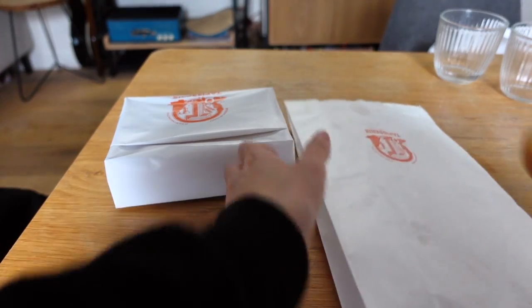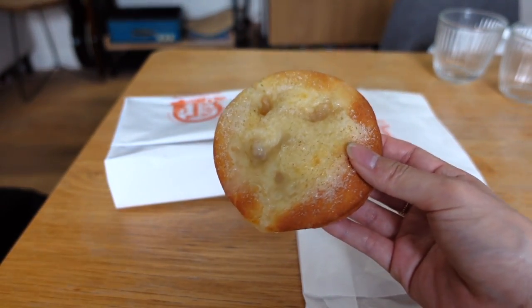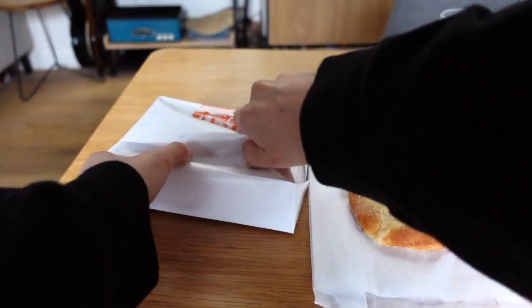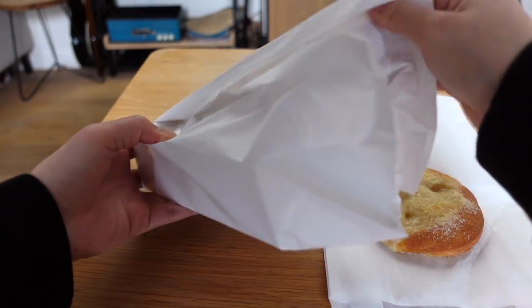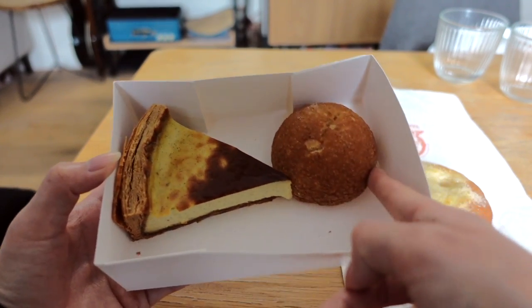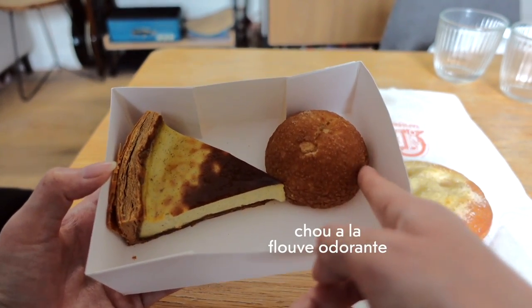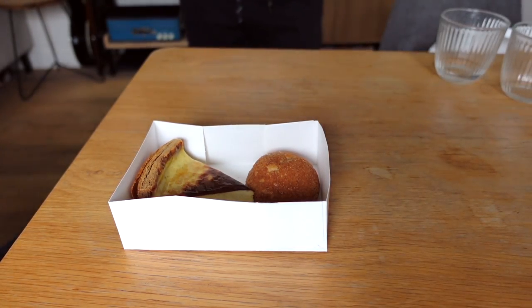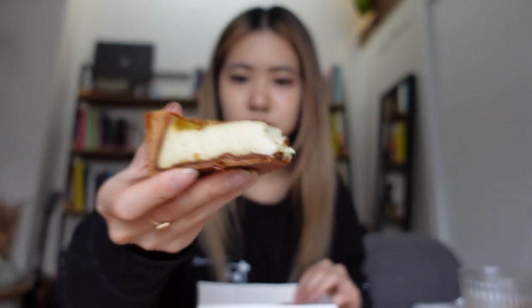Everything looks amazing, so let's quickly eat this. We've got a sugar tart, a vanilla flan, and then a choux — is that how you say it? Like a puff. I'm still in my pajamas, I have to go get changed. It tastes like crème brûlée, it's so good.